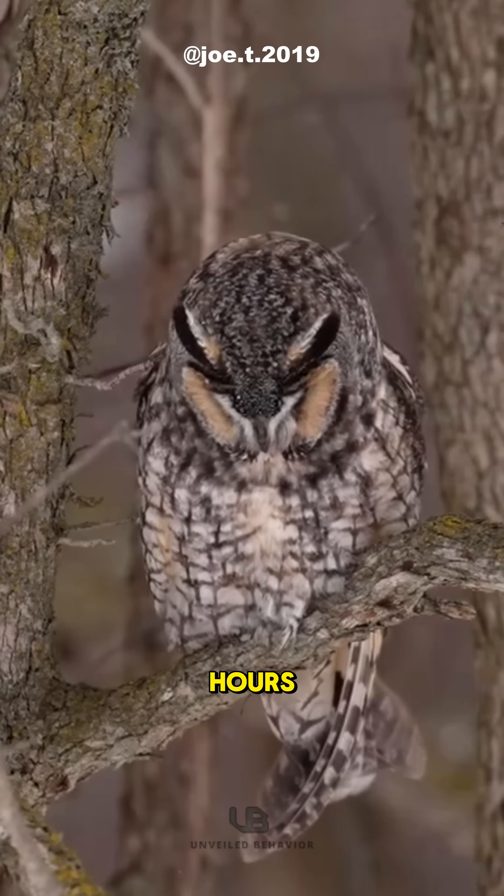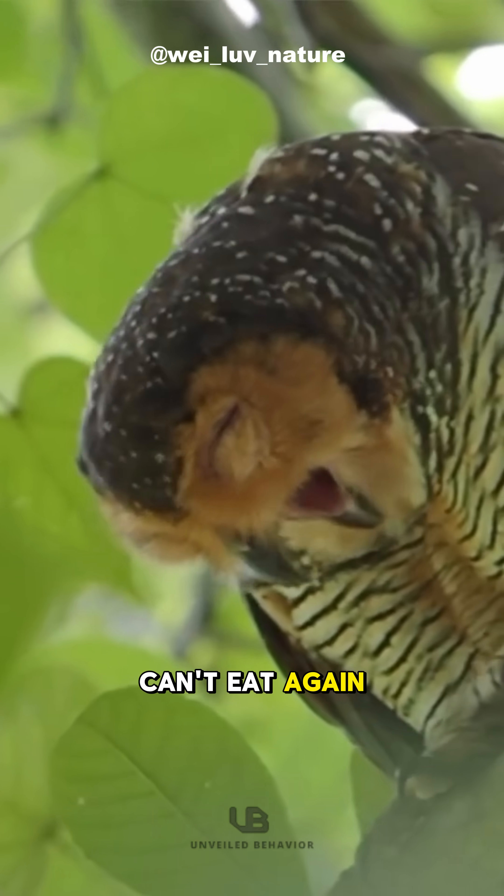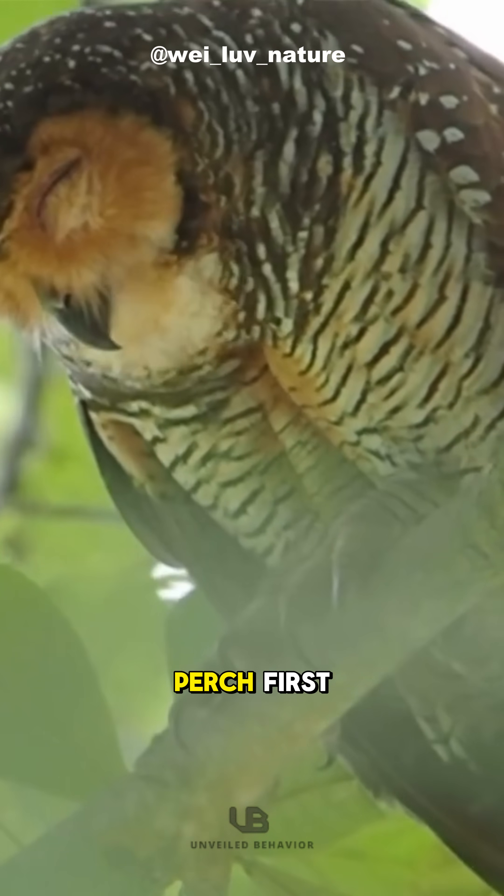This process can take a few hours, and during that time the owl can't eat again. Fun fact: owls can't cough up pellets while flying — they need to perch first.